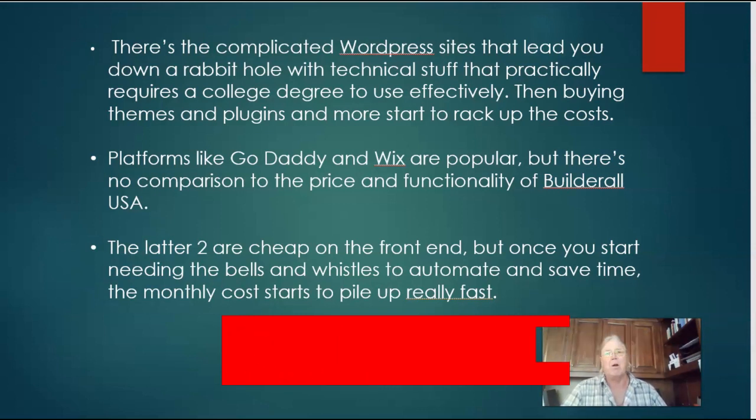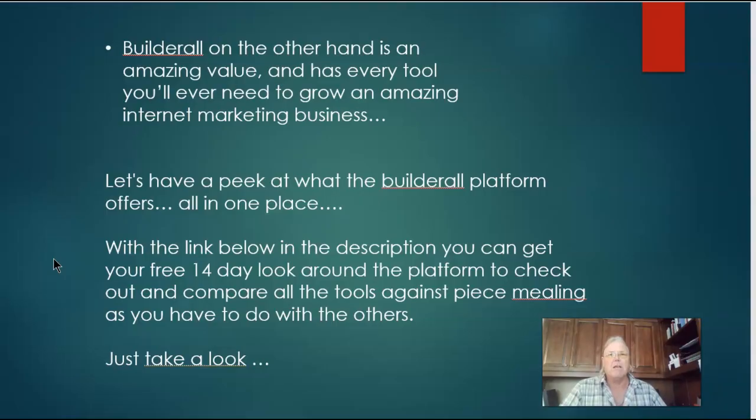There's just no comparison to the price and functionality of Builderall USA. Let's have a peek at what the Builderall platform offers all in one place. After this video, with the link below in the description, you can get your free 14-day look around the platform, check it out, and compare all the tools against piecemealing everything.